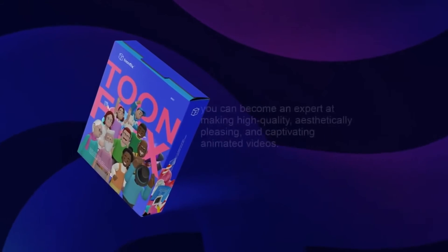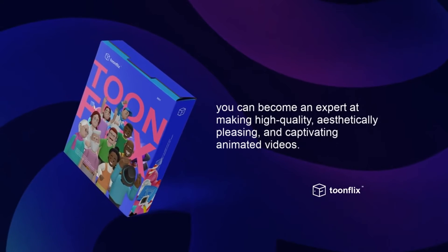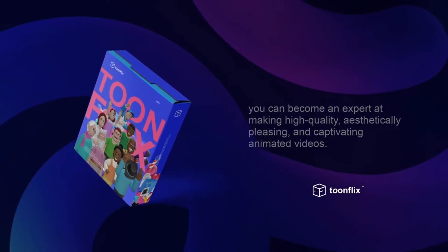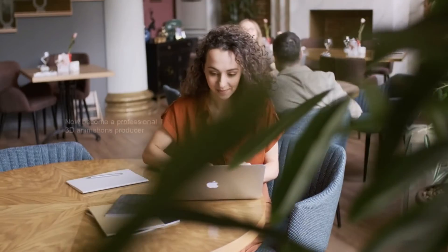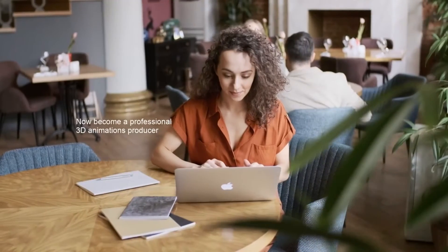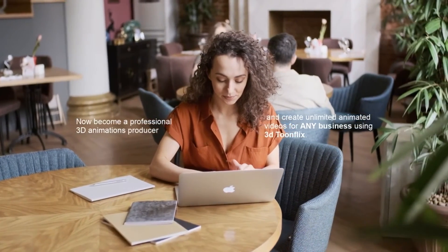With 3D ToonFlix, you can become an expert at making high-quality, aesthetically pleasing, and captivating animated videos. Plus, you can generate tons of revenue and take your business to new heights. Now become a professional 3D animations producer and create unlimited animated videos for any business using 3D ToonFlix.